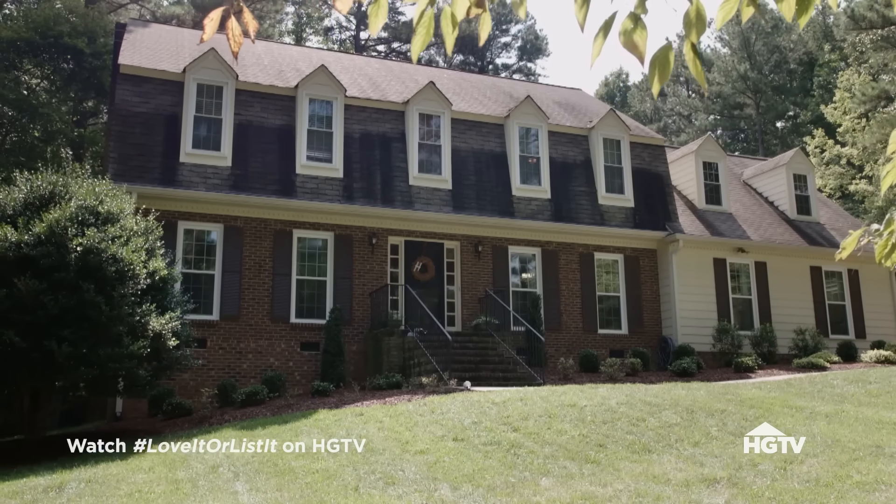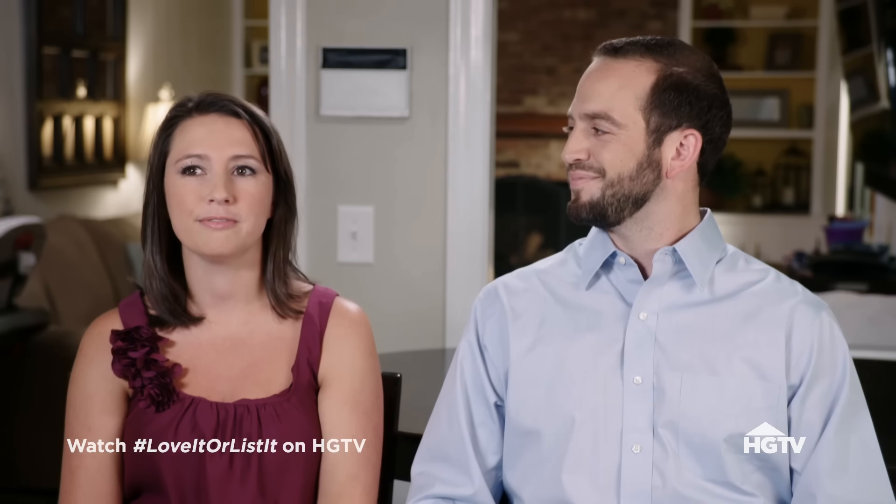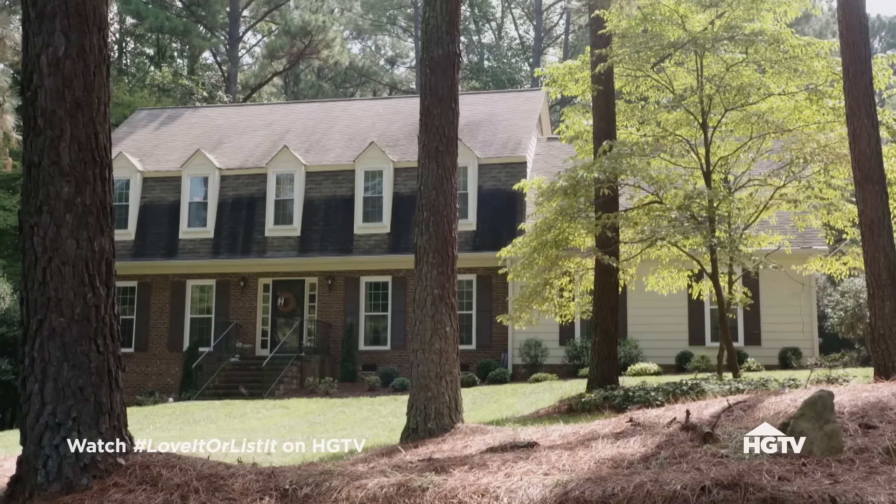Nicky and Josh found this 1970s home four years ago, just before starting their family. Josh was sold from the moment they walked in, but it took a lot of convincing — his parents helped too. They came from a newer home and knew an older home would need maintenance, but every house needs maintenance.